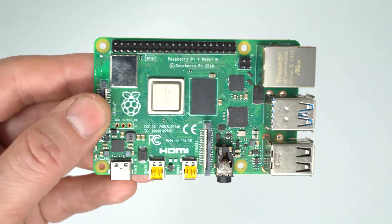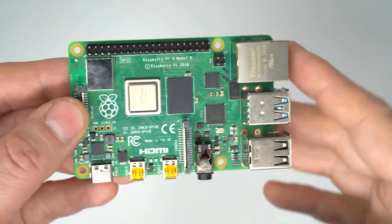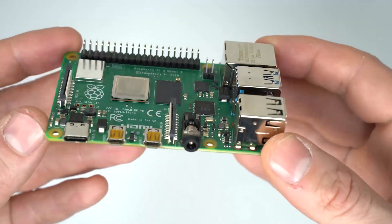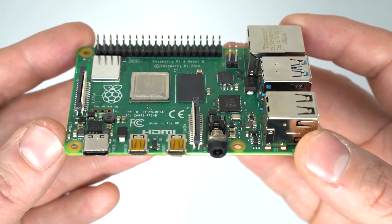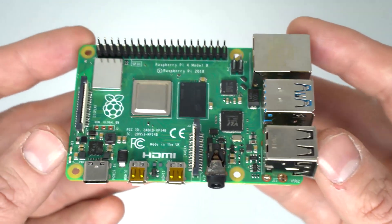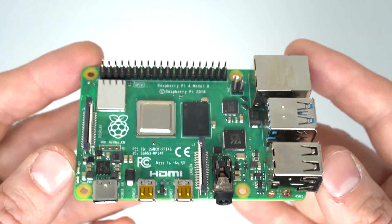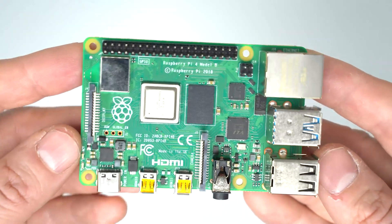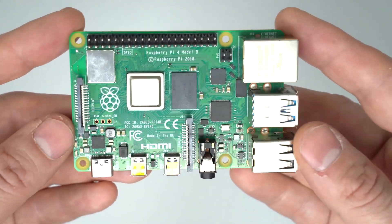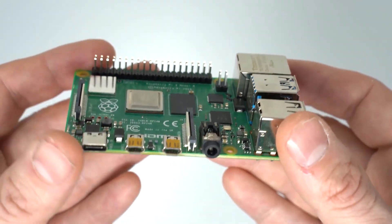Hey everyone, today I want to talk about the next major iteration of the Raspberry Pi single board computer. I know that Pi 4 with 8 gigs of RAM has just come out, but I still feel like it needs a little bit of extra oomph. This video is more about my wish list than a prediction, but I will have a prediction at the very end based on reality.